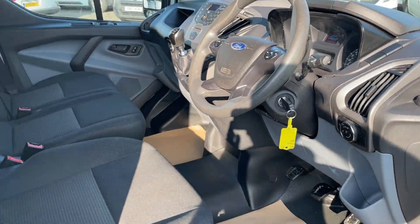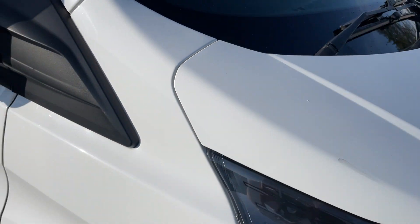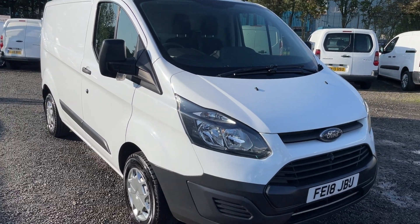Another lovely van in lovely condition. If you'd like to know any more details, just give us a ring on 01738 447733. Thanks for watching.